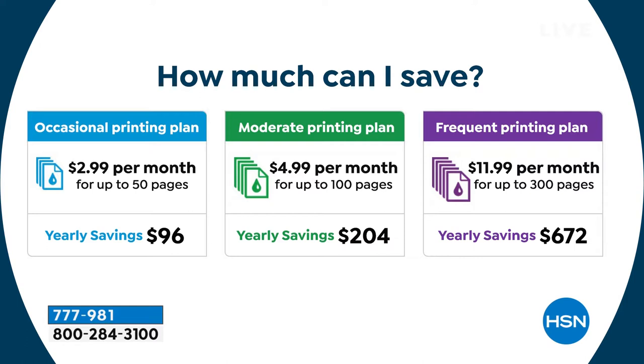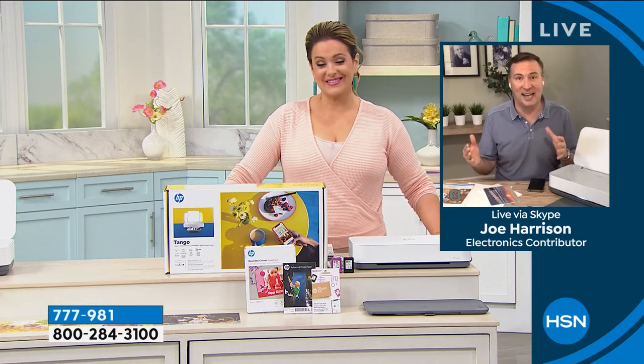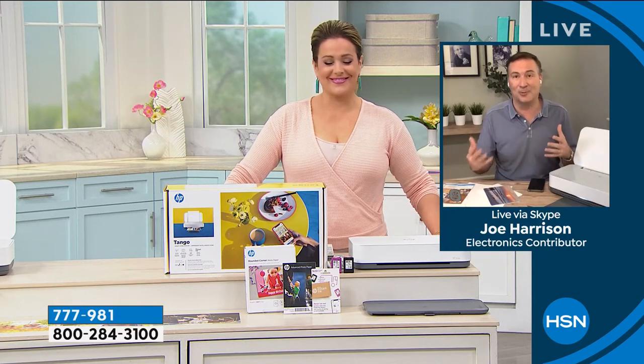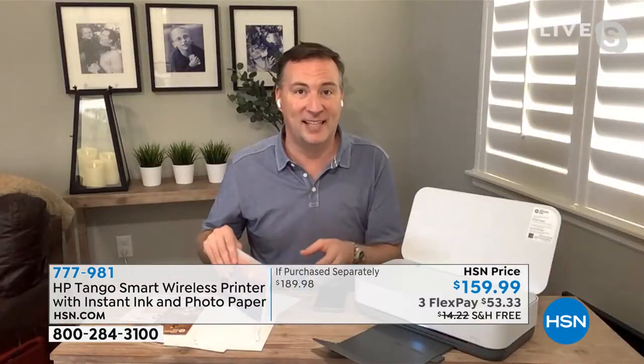We picked the plan in the middle for our family — it's 100 pages per month. And it's not just five-by-sevens; you could be printing full eight-and-a-half by eleven inch pages. When you start running out of ink, HP sends you more. We're giving you eight months of ink to get you started. Getting close to the end of the day and needing ink gets really expensive — but not here.